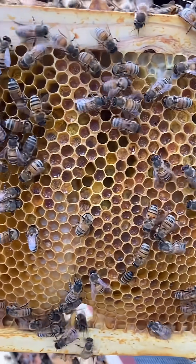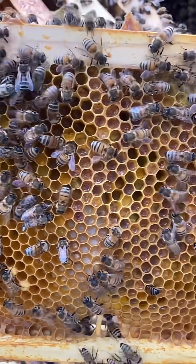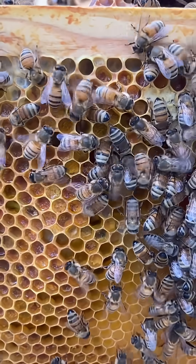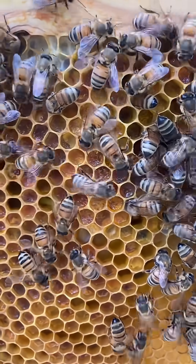They are really packing it in, as you can see on this frame right here, in the form of bee bread, which is fermented pollen. They will need all of this to feed the new brood in the late winter and early spring.